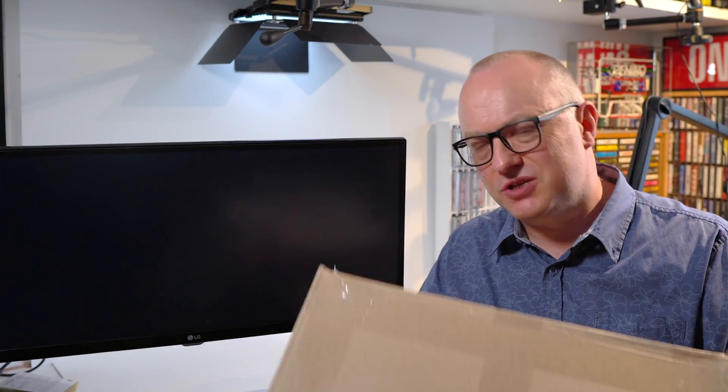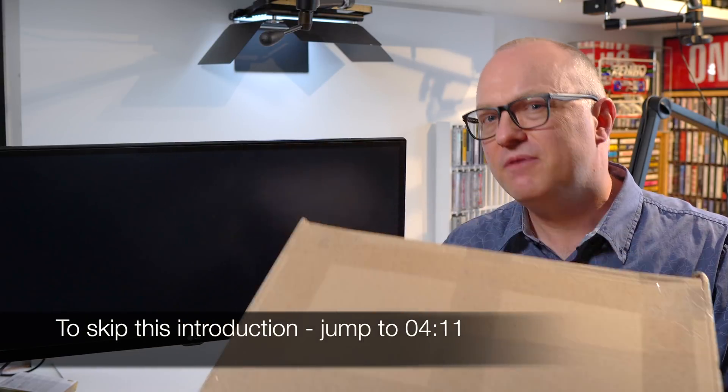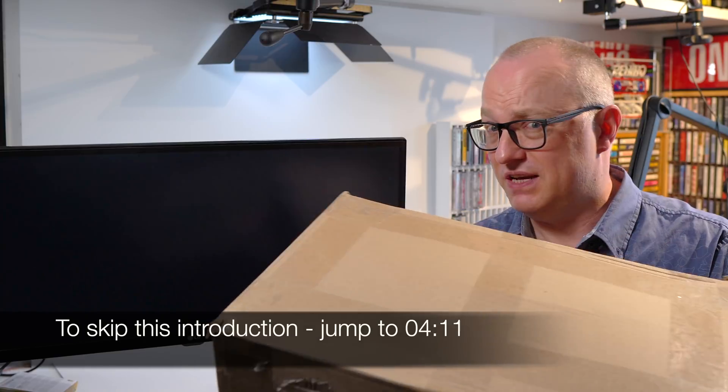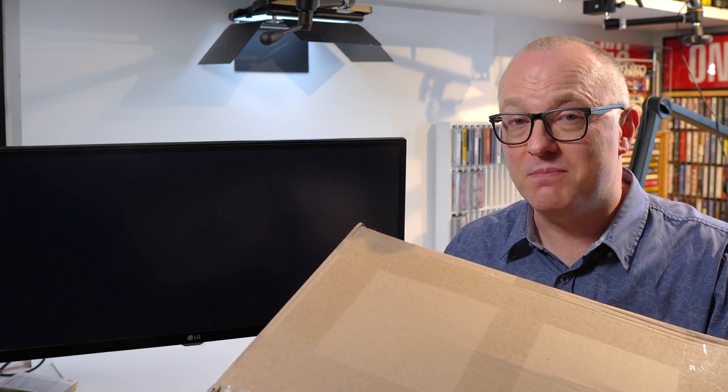Well, that was fun. The UPS guy just dropped this parcel off, but before he'd let me have it, I had to pay the import duty and the handling fees. I really wasn't expecting to be paying out any money today, so there wasn't too much in the house. I had to go raiding a couple of piggy banks. So now he's got a bag full of change and I've got this box.